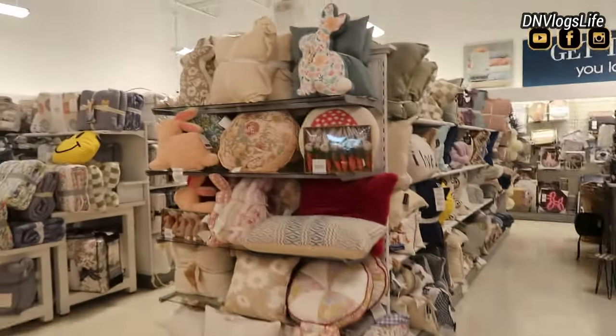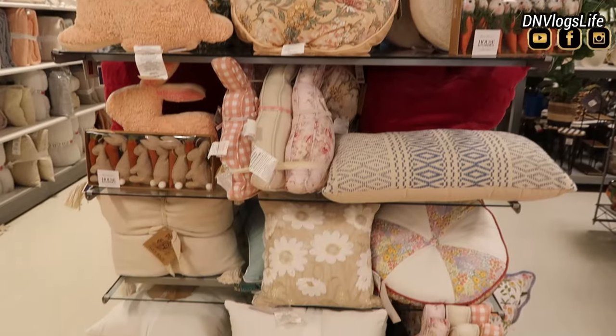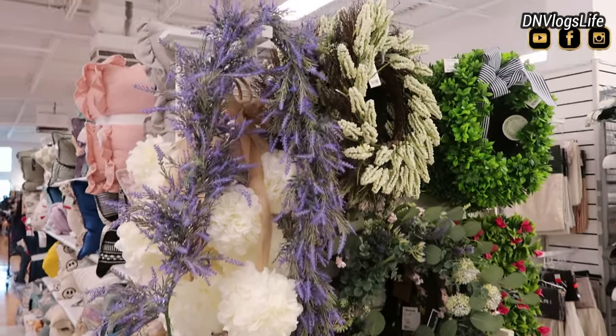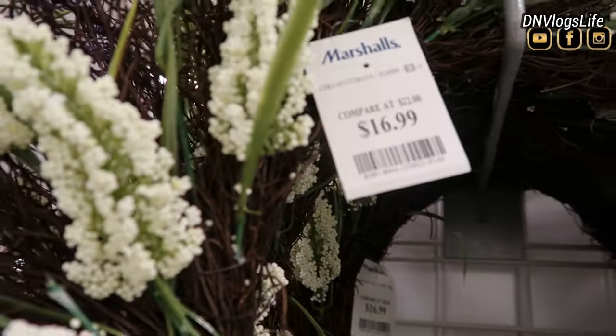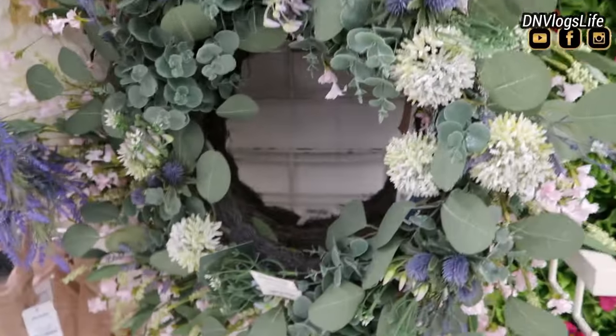I had to go and look at the decor. They had a ton of spring Easter decor — a lot of nice pillows and stuff, a lot of floral things that you can use to brighten up your environment. Lots of wreaths. This wreath is like $16.99, which is usually cheaper than that elsewhere.